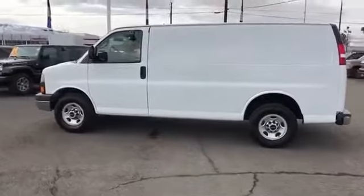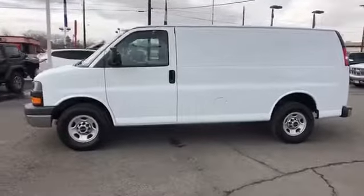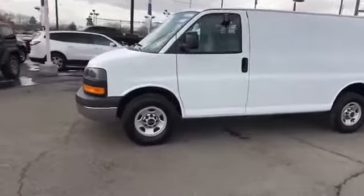This vehicle is Carfax certified, one owner, and qualifies for Carfax buyback guarantee. If affordable style and reliability are what you're looking for, this vehicle couldn't be more perfect.